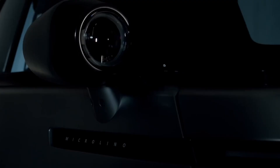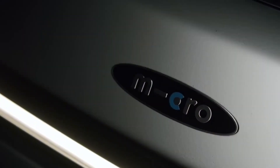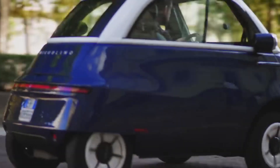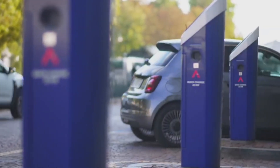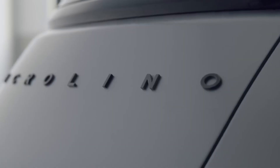Welcome to the future of urban mobility — the Microlino car. Designed for the bustling streets of today's cities, the Microlino is an all-electric, lightweight quadricycle that's transforming how we navigate urban environments.